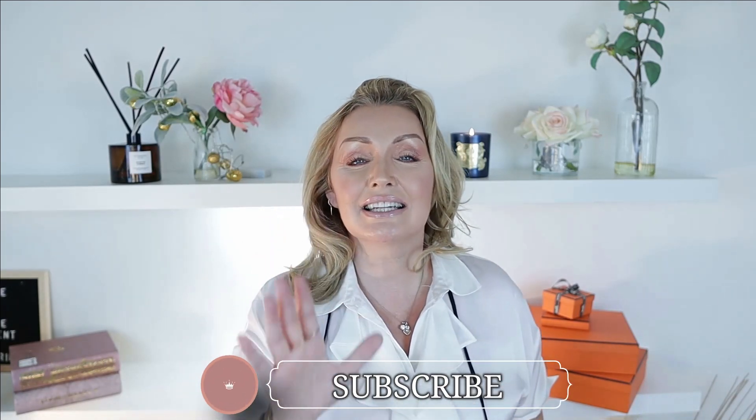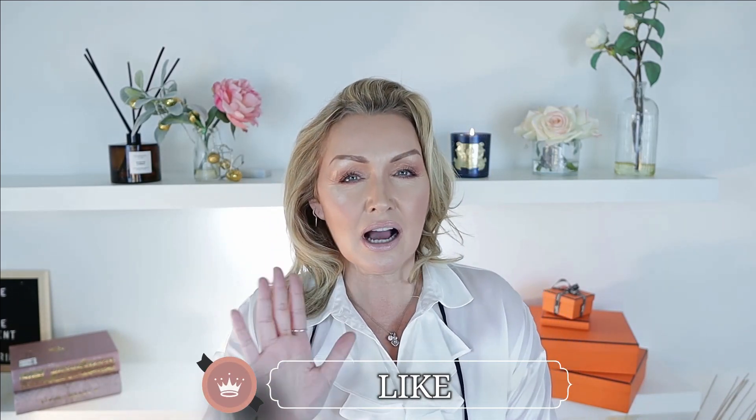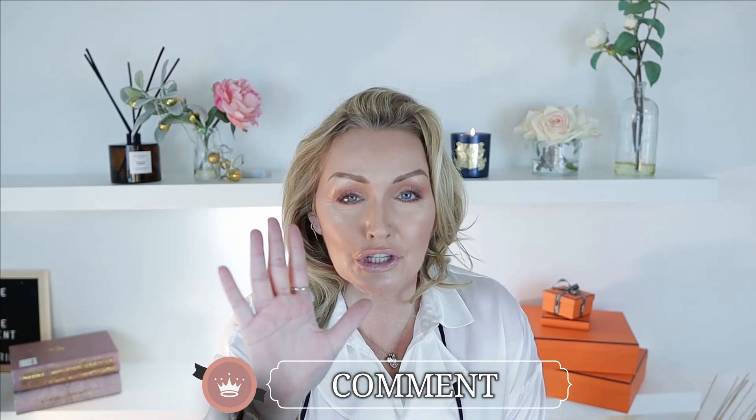Hi everybody and welcome back. So as you saw in the thumbnail, today we are talking about my top five most used designer handbags, meaning they're the most practical, most functional, the ones I grab and go.